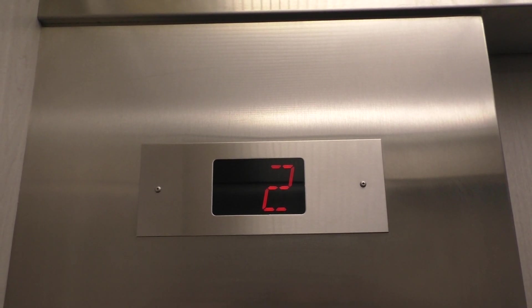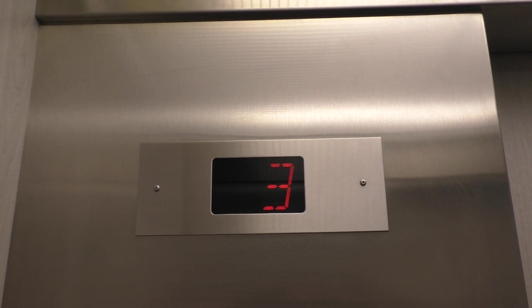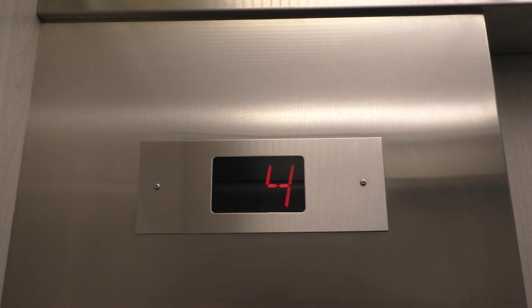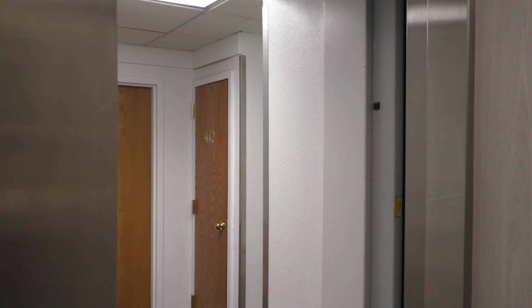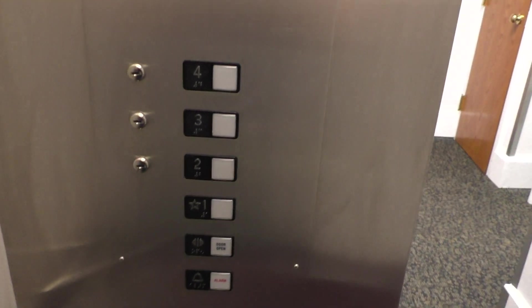It actually looks like an A-Bell. It could be wrong, but the indicator just reminds me of an A-Bell. What the heck? Big pop. We are at four — let's go back down to one.